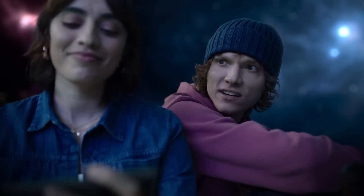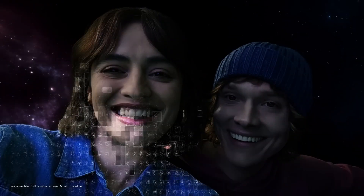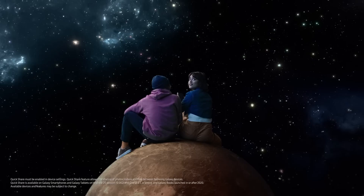Let's take a selfie. It's got autography with an AI object-aware engine that recognizes details like skin, eyebrows, hair. Can you send me that? Done.